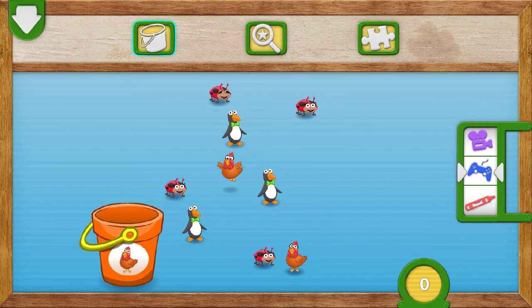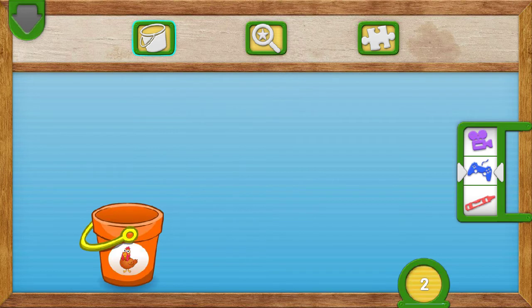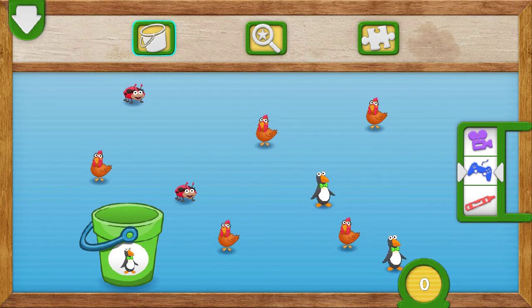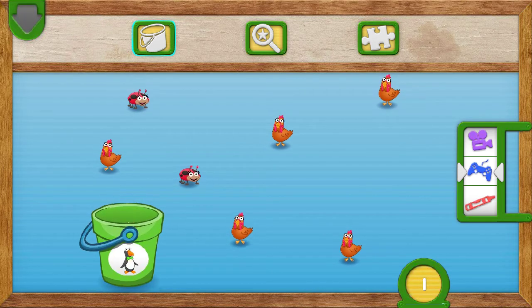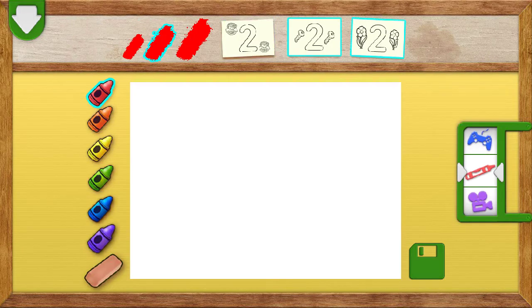Drag two chickens into the bucket. To put something in the bucket, drag it over. One. Two. You did it! You caught all the chickens — two together. Tap on a picture to color it. One. Two.